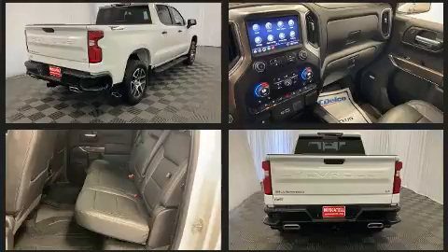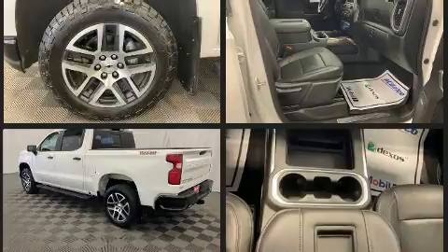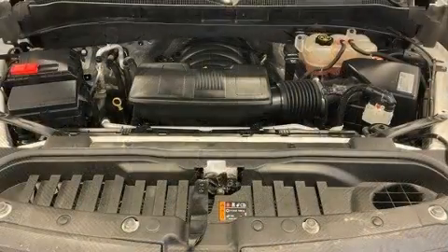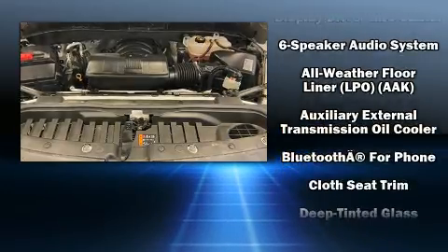A wealth of standard features means you no longer have to sacrifice, including remote keyless entry, one-touch window functionality, variably intermittent wipers, a trip computer, a rear step bumper, skid plates, and air conditioning.